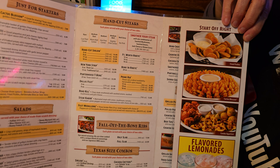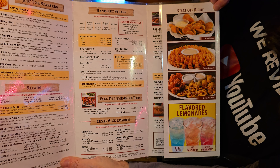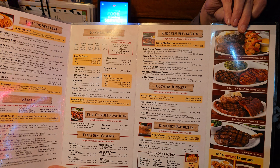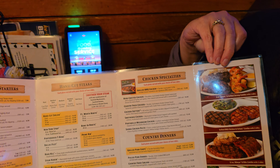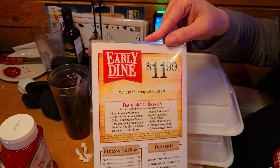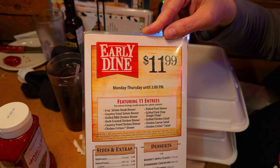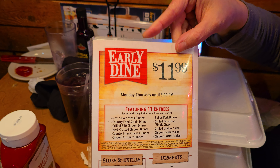I want to tell you guys something — if you've never had the hand-cut steaks, you can get them just like we showed you. Maybe start off with something really good, like one of their blossoms, the rattlesnake bites, or side kicker ribs. They also have chicken specialties and country platters. If you get there Monday through Thursday up until three o'clock, you can get 11 different entrees for just $11.99. You cannot beat that at all.